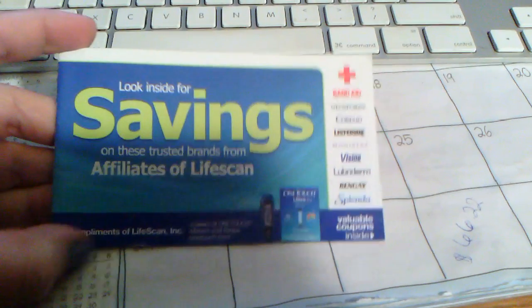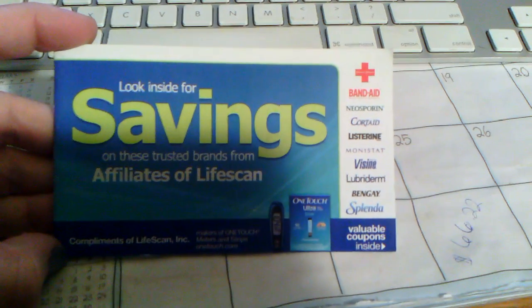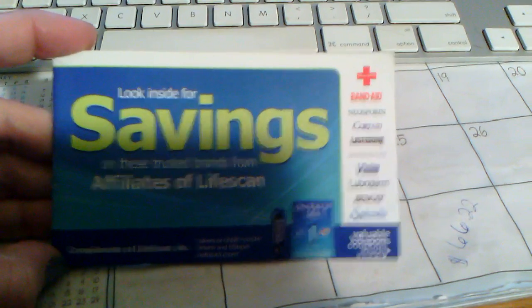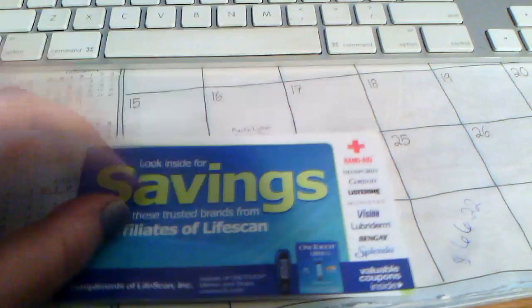It's called an Affiliates of LifeScan book. It's just a look for inside savings. So that's it. CVS is where I found this, so you want to keep your eye out for it.